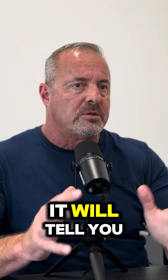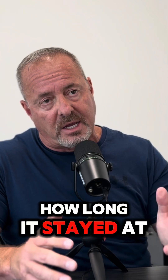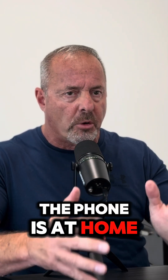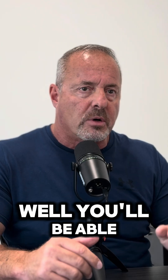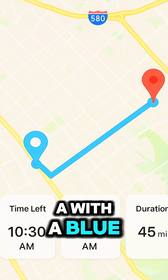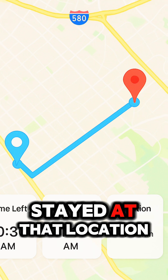In addition to that, it will tell you where that phone started, where it went, and how long it stayed at each location. For example, the phone is at home at 8 o'clock in the morning and then travels to point A — you'll be able to see where it went from home to point A with a blue line on a Google Map, and then it'll tell you how long it stayed at that location.